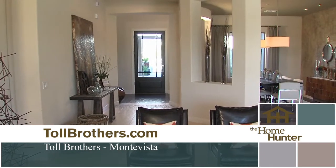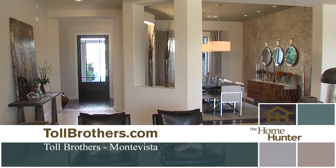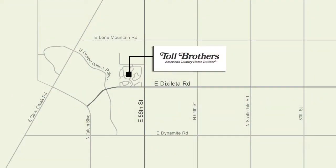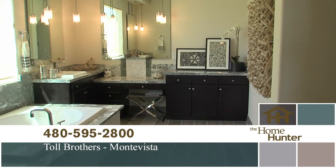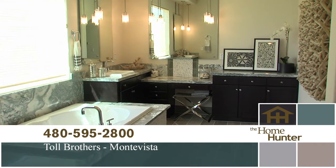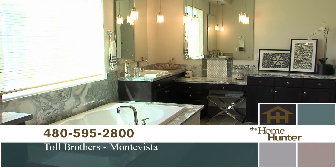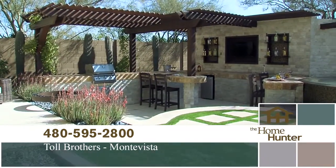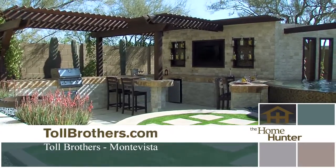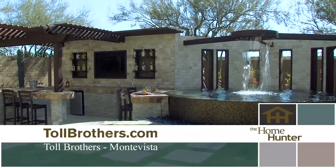These are gorgeous homes and everybody needs to get out here. We are on Dick Saletta, between Scottsdale Road and Tatum in the Northeast Valley. The price range starts in the low fours and goes up to the low sevens — that fits so many people. If they can't get here, they need to go to the website at www.tollbrothers.com, click on the Arizona link and that'll take them right to Monta Vista.